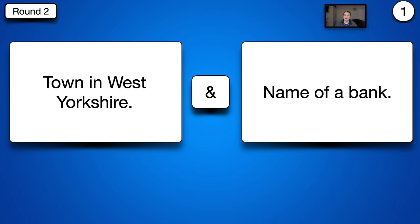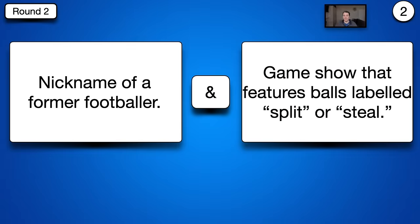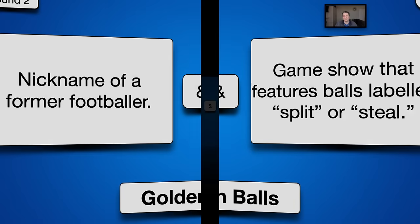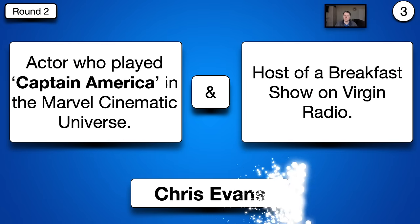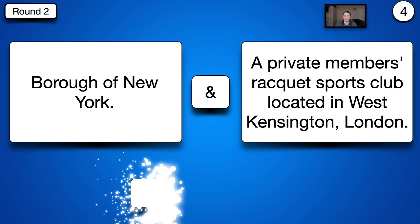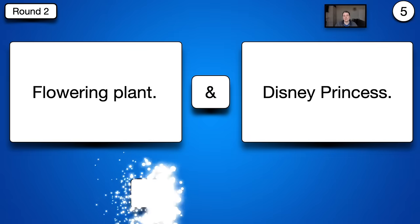The answers for round two: number one, a town in West Yorkshire and the name of a bank — Halifax. Number two, nickname of a former footballer and a game show featuring balls labelled 'split or steal' — Golden Balls. Number three, actor who played Captain America in the Marvel films and host of a breakfast show — Chris Evans. Number four, a borough of New York and a racket sports club in West Kensington — Queens. Number five, a flowering plant and a Disney princess — Jasmine.